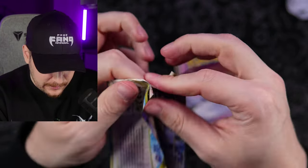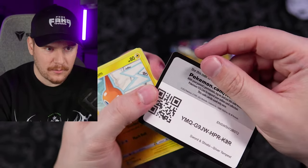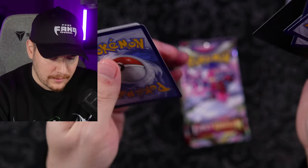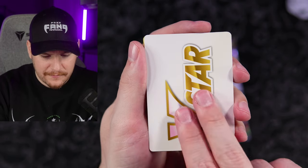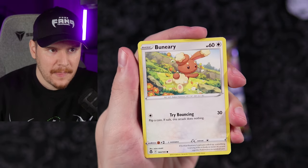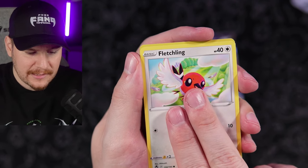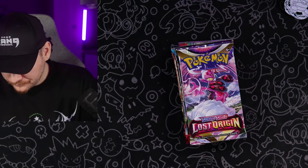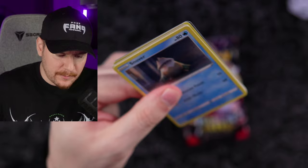Let's get into this Silver Tempest and see if we can pull something crazy. Code card going out to the Fangang. This feels so crazy because I have not opened a Sword and Shield pack in so long. Seeing the V-Star marker actually feels like a throwback already, which feels nuts because it was literally just like a year ago. But with all these sets coming out, it feels like so long ago. We got a Stunfisk Reverse and a Zera Aura.